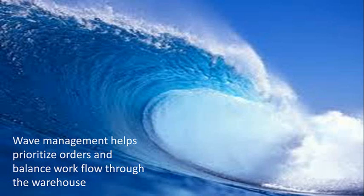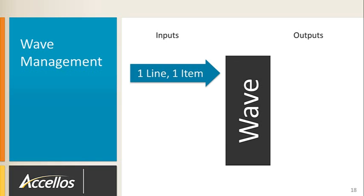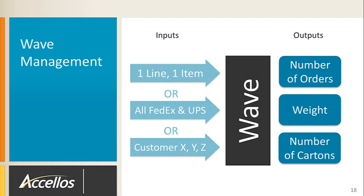The next important step in warehouse management is to release batches of orders to the pick team so they can start gathering orders for shipment. We call this process wave management. Wave management helps you balance the workflow through the warehouse. Waving gives you the ability to simulate different outputs based on user-defined inputs to potentially alleviate process bottlenecks. For example, you might create a group of single unit orders, select all orders being shipped by a specific carrier, or all orders for specific customers. Waving can be automated on a scheduled basis, and is a core feature allowing the warehouse manager to flexibly change picking workflow based on order characteristics to get orders out the door quickly.